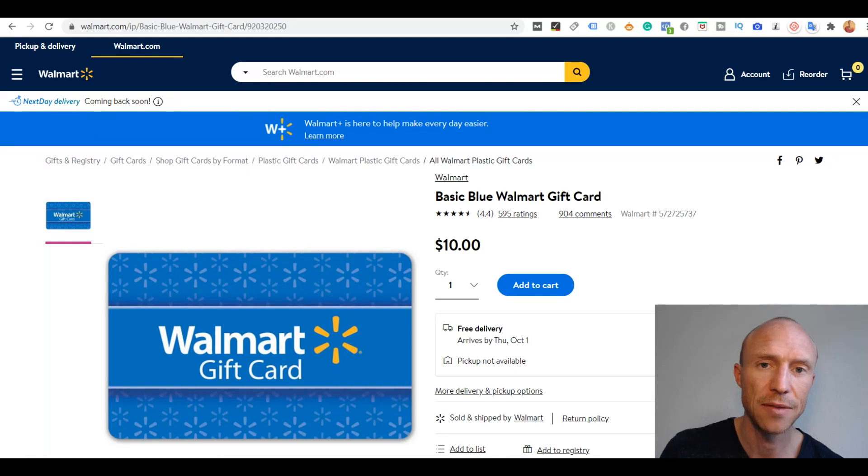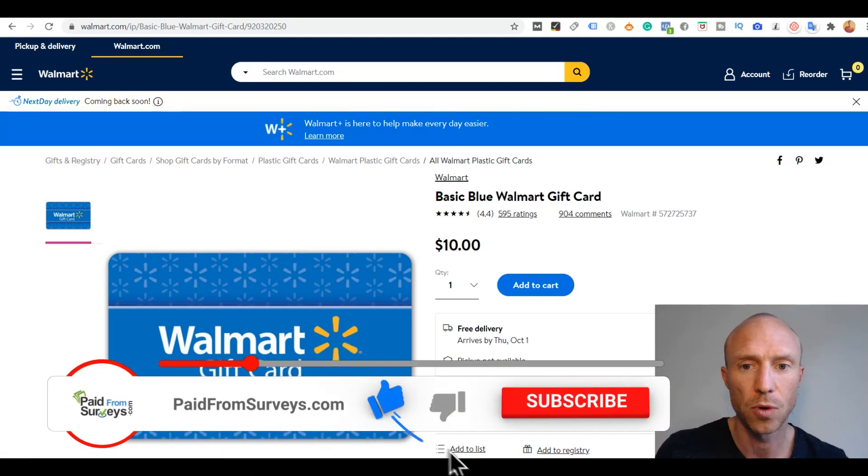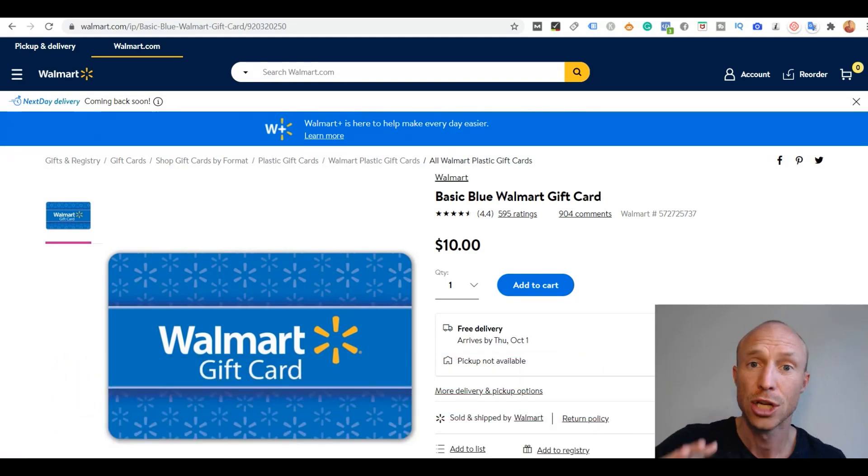Before we get to the top five list of the sites that offer Walmart gift cards as rewards, I first want to make one thing clear so you know what to expect. I have seen certain websites or videos claim that there are automatic Walmart gift card generators where you can just click a button and it will automatically create unlimited Walmart gift cards. I just want to make a warning here because this is just not how it works. Any website where it says that you can do that is something to be very careful of.